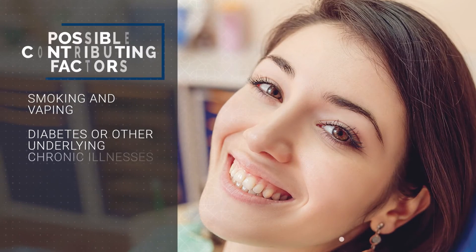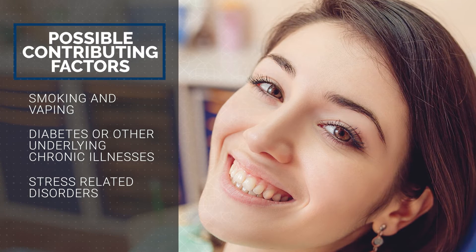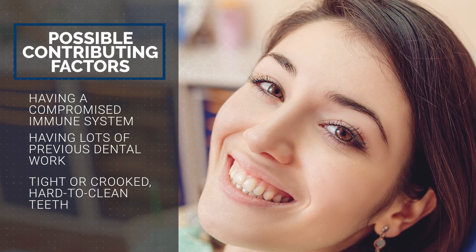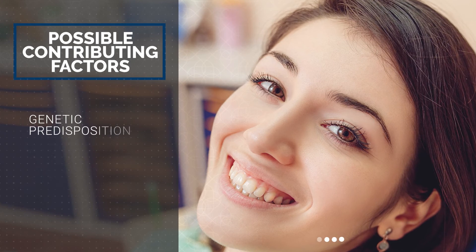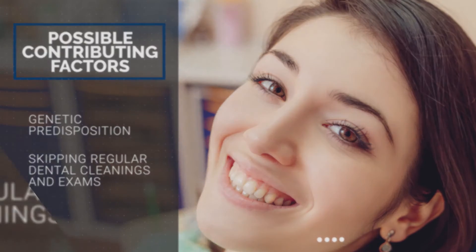Some of the contributing factors that can lead to periodontal disease are heavy smokers, even vapers, other conditions like diabetes, stress-related disorders, immune-compromised patients, a lot of crown and bridge work inside of your mouth — areas in teeth that are hard to clean. Also, if parents or grandparents have had periodontal disease and lost their teeth, or if you're not going to your dentist regularly, you can develop periodontal disease.